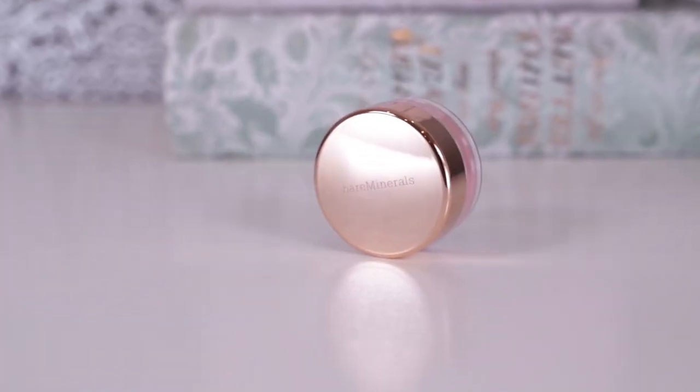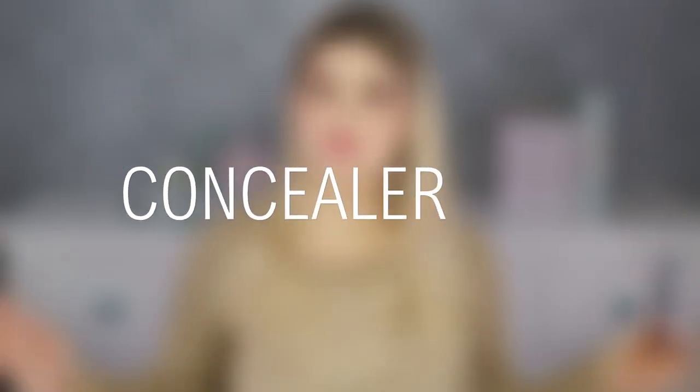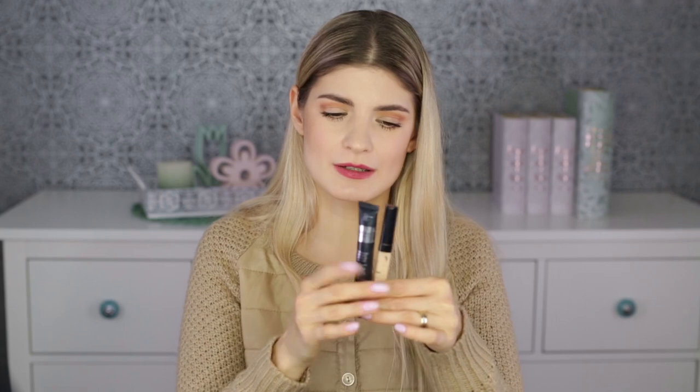A third blush is the Bare Minerals Perfect Rose — another rose color, a bit darker than the L'Oreal one, and it's matte. It comes in a loose powder container, so it flies everywhere if you're not careful, but it's not patchy and it looks great on lighter skin tones.